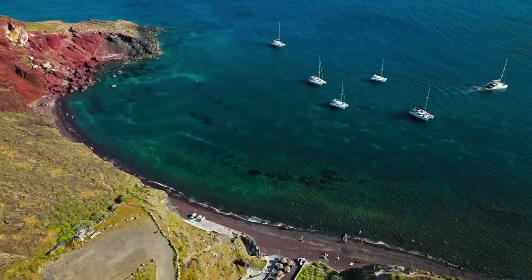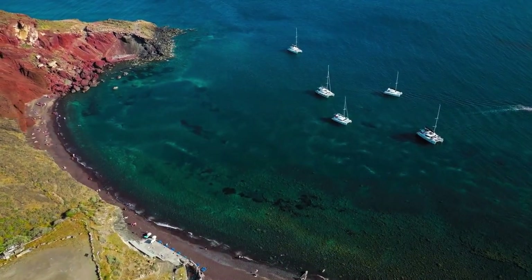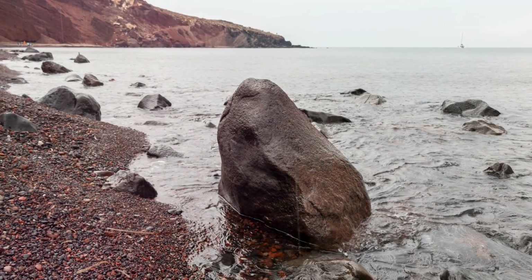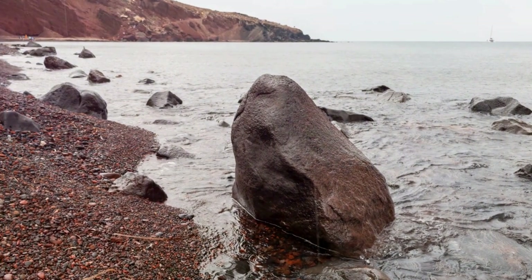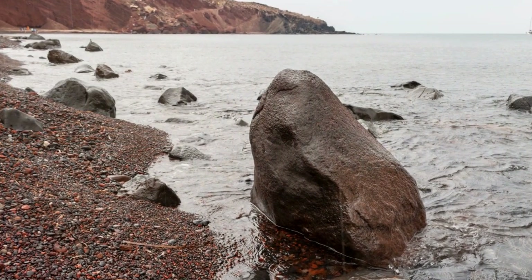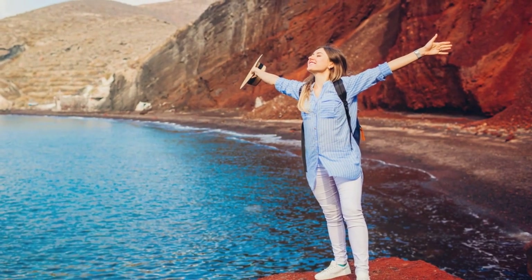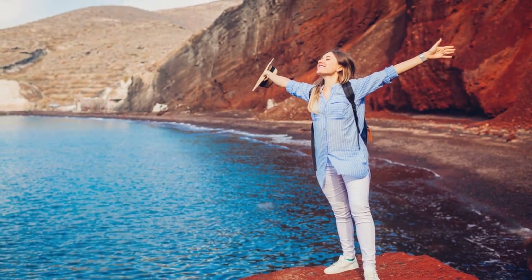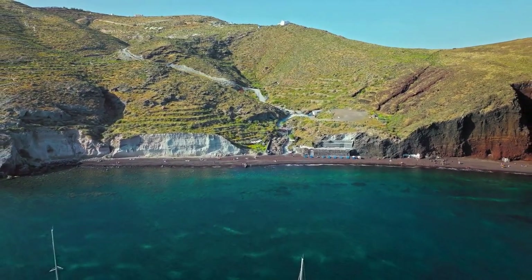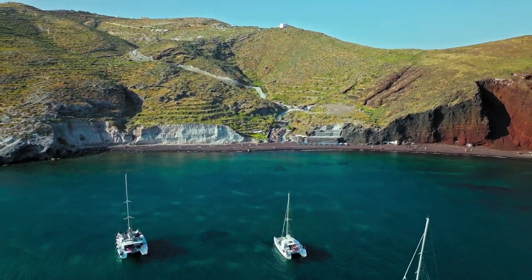Just imagine standing on this beach, your feet sinking into the warm ruby-red sand, the air fragrant with the salty tang of the Aegean Sea. The stark contrast of the red cliffs, carved by centuries of wind and water, against the turquoise waters of the Aegean creates a stunning spectacle. This is a selfie paradise, with the vibrant colors providing a dramatic backdrop — a canvas that captures the essence of Santorini's unique beauty. This beach is more than just a location; it's an experience, a vivid memory to be captured and cherished.